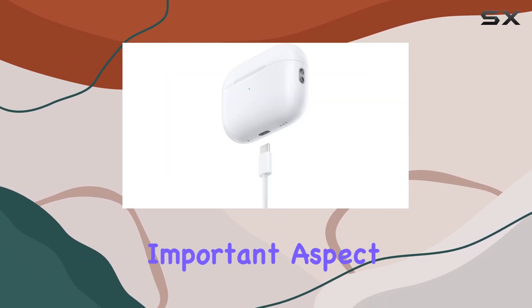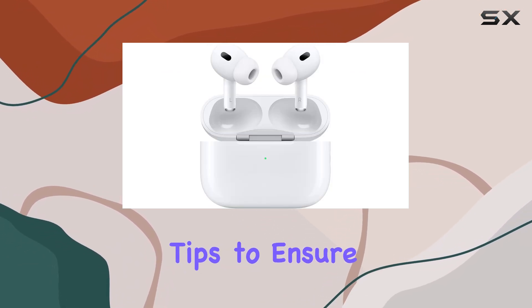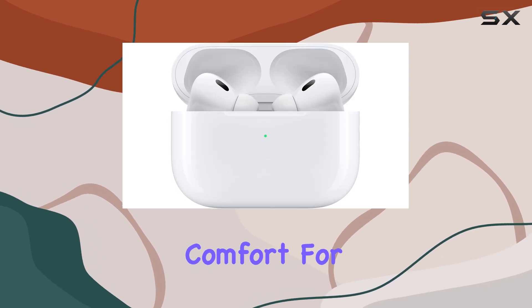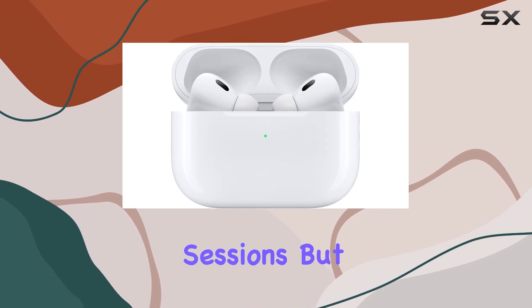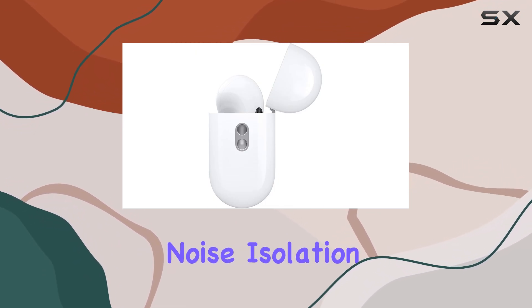Comfort is another important aspect, and Apple has included four sizes of silicone tips to ensure a customizable fit for all users. This not only provides comfort for extended listening sessions, but also helps create an acoustic seal that enhances noise isolation.